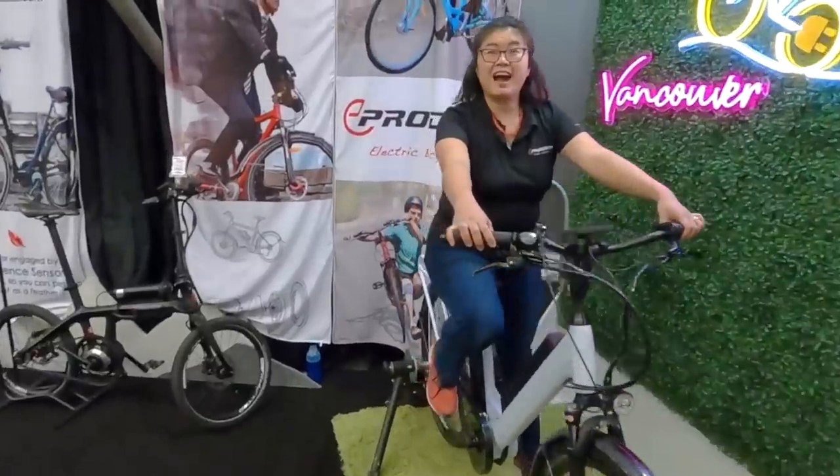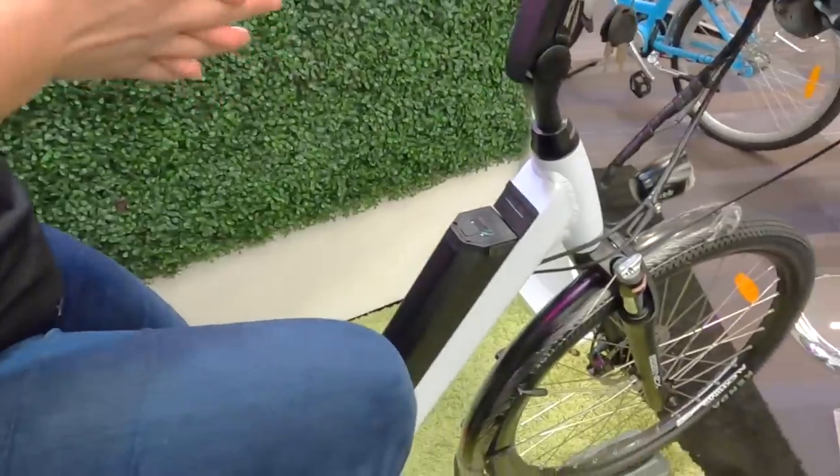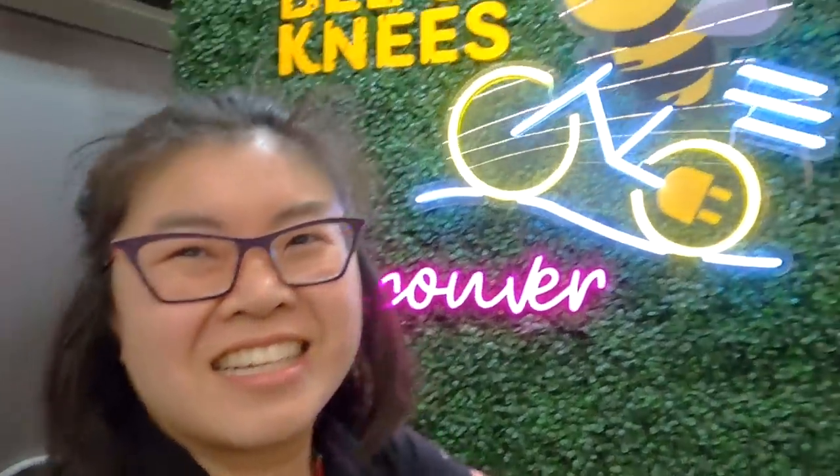Melody, it's so good to see you! This is the Magic — the Magic Magic! We've added suspension to it, which is awesome. I remember covering this bike and being really impressed by the motor power, and then talking about the Bee's Knees. Tell me more — how's it going?